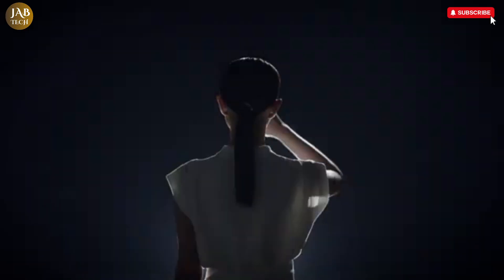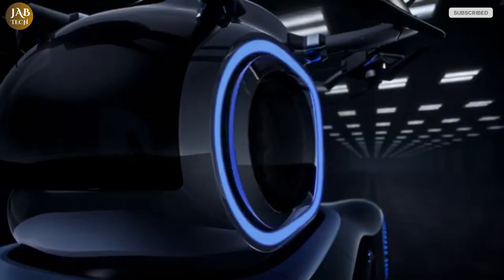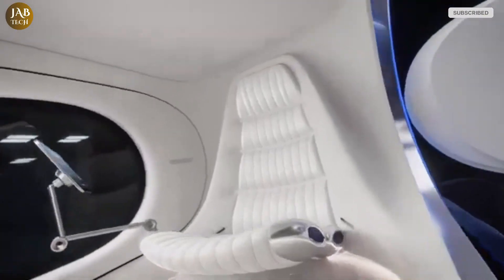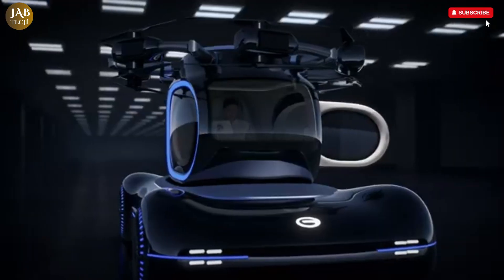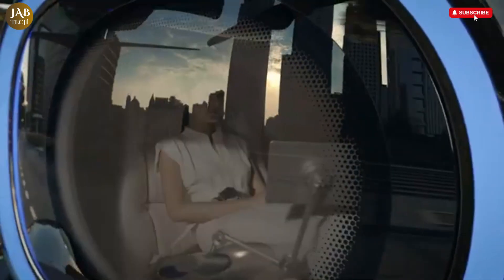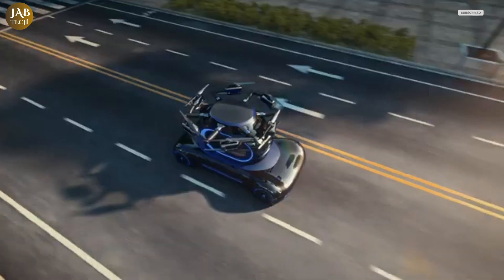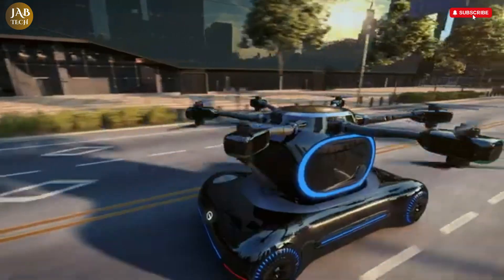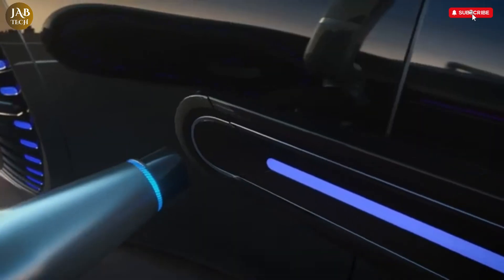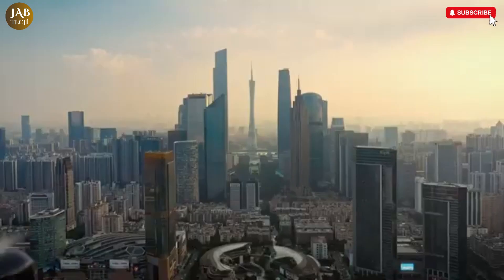With its sleek, aerodynamic structure, Gauvet doesn't just look futuristic — it performs like it too. Its design allows for optimal airflow and stability in flight, while advanced autonomous navigation systems and intelligent onboard technology ensure that each journey is smooth, efficient, and most importantly, safe. From commuting through dense urban environments to accessing remote or hard-to-reach locations, Gauvet offers a versatile and dependable mode of transport for both personal users and commercial operators.